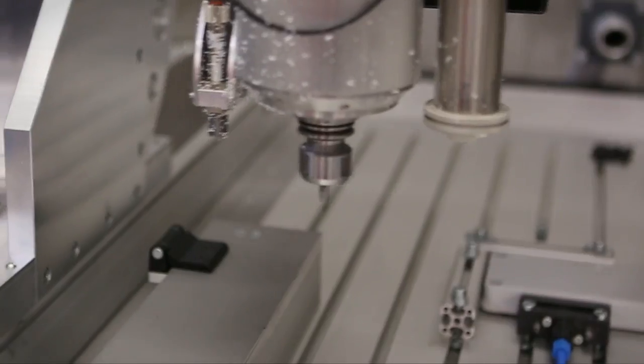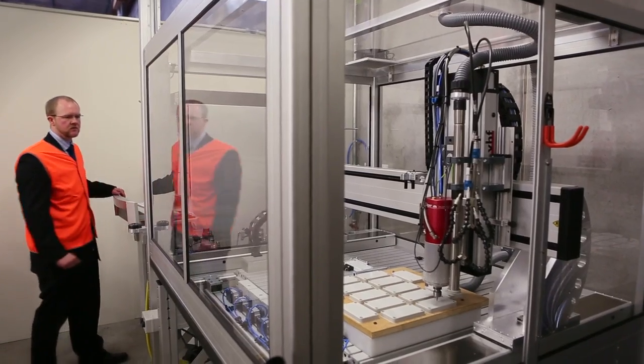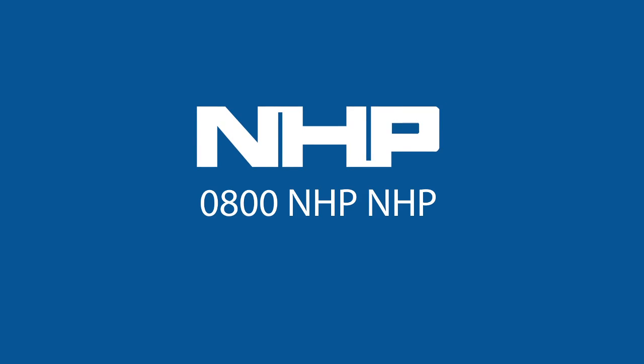For further information on the Firebox milling service or ordering process, simply contact your local NHP representative.